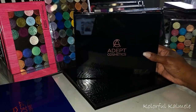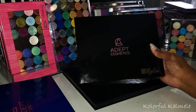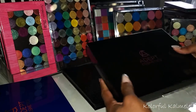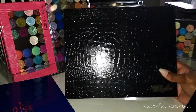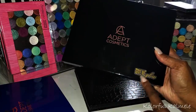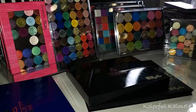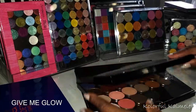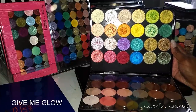Right here I have one of my Adept Cosmetics single eyeshadow palette holders. Their eyeshadow palette holders are so nice — very durable, very well constructed. These in particular are a little bit heavy, so if you're not into that you might prefer something like this black faux crocodile style. They're all very nice. I have a 'Give Me Glow' sticker on here to help me remember which brand is inside.